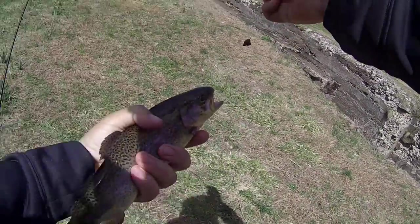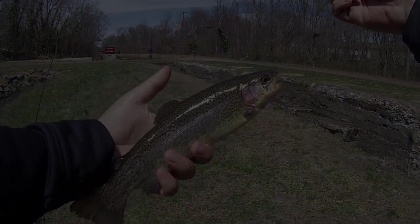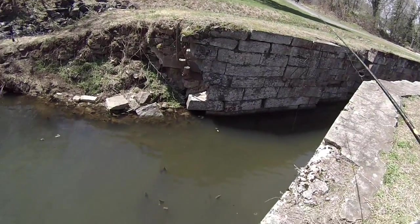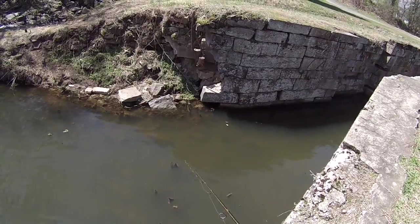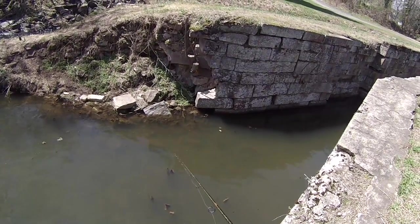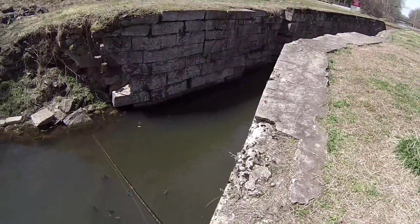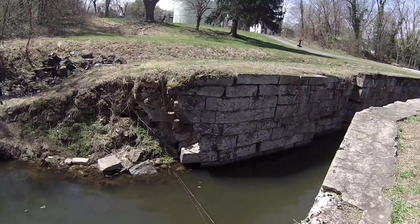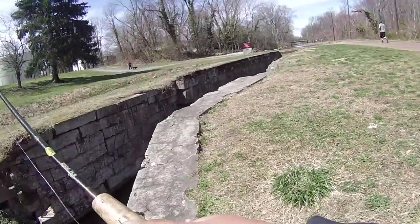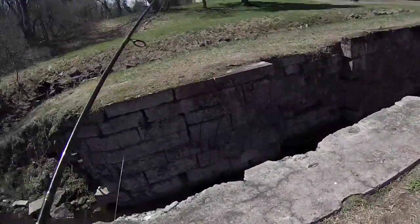Fourth trout of the day — beautiful rainbow, oh yeah, on the night crawler! Fifth trout of the day — beautiful, oh yeah!